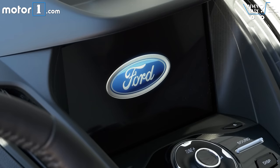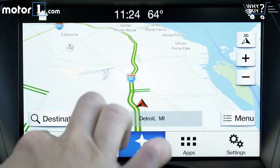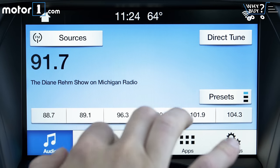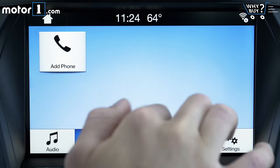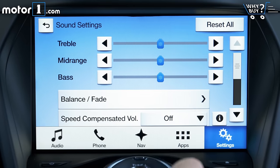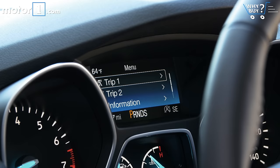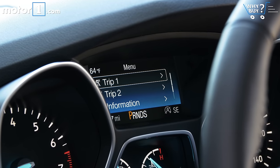While the old MyFordTouch infotainment system was pretty to look at and terrible to use, the new SYNC 3 system seems to have reversed that. Response times are greatly improved and the overall layout is much simpler, but SYNC 3's design seems to have stepped back a generation. It's easy to navigate, but the whole thing reads kind of like a large print greeting card. And the screen in the gauge cluster doesn't match anymore.